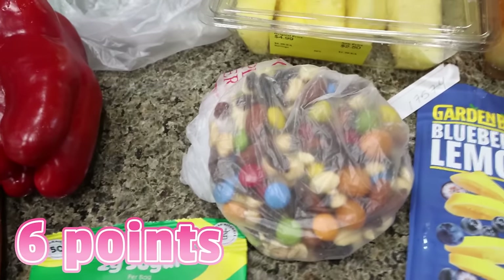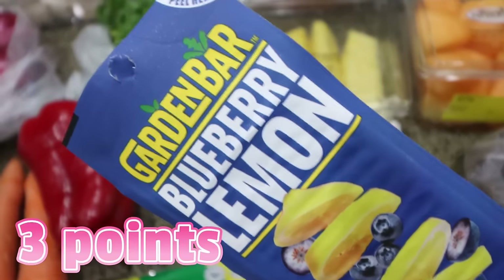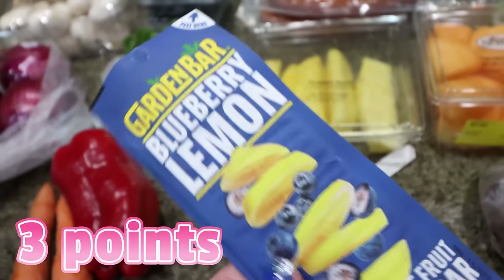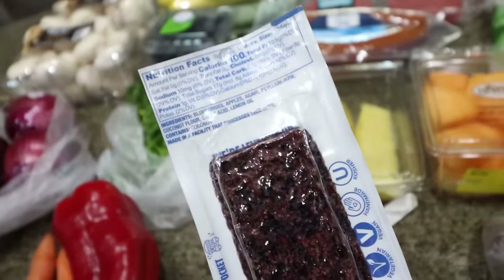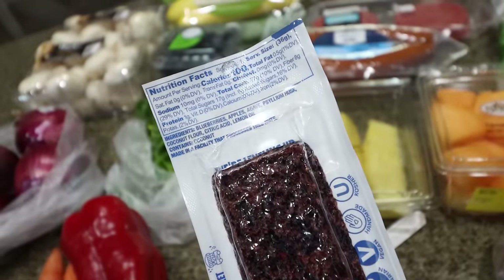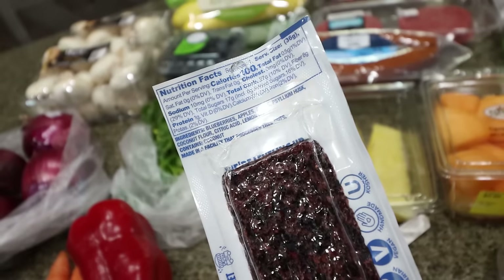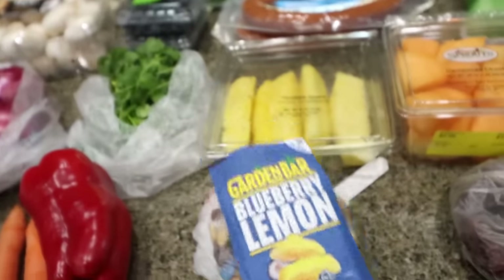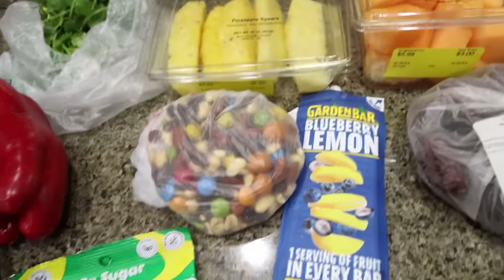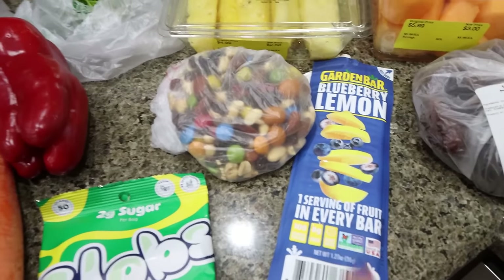I also got some trail mix — such a great snack for hiking. You have healthy fat and carbohydrates. And this is another new thing I saw at Sprouts from the brand Garden Bar — a blueberry lemon bar. It kind of looks like fruit leather, it's 100 calories, and the ingredients are blueberries, apples, agave, psyllium husk, coconut flour, citric acid, and lemon oil — nice clean ingredients. I thought I would take that on my hike since I don't want to bring fresh fruit.